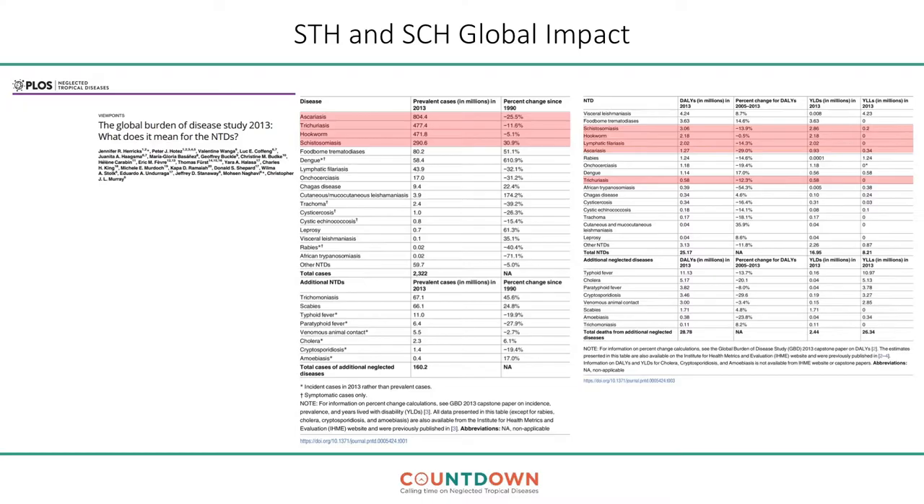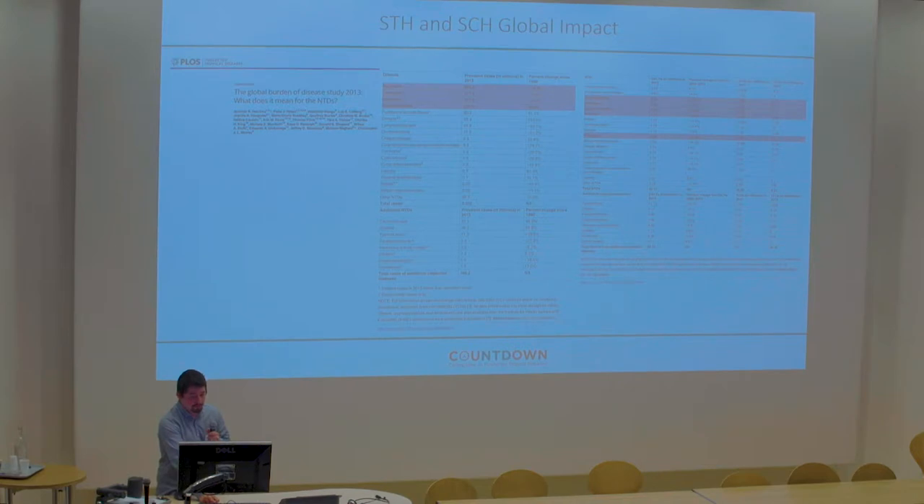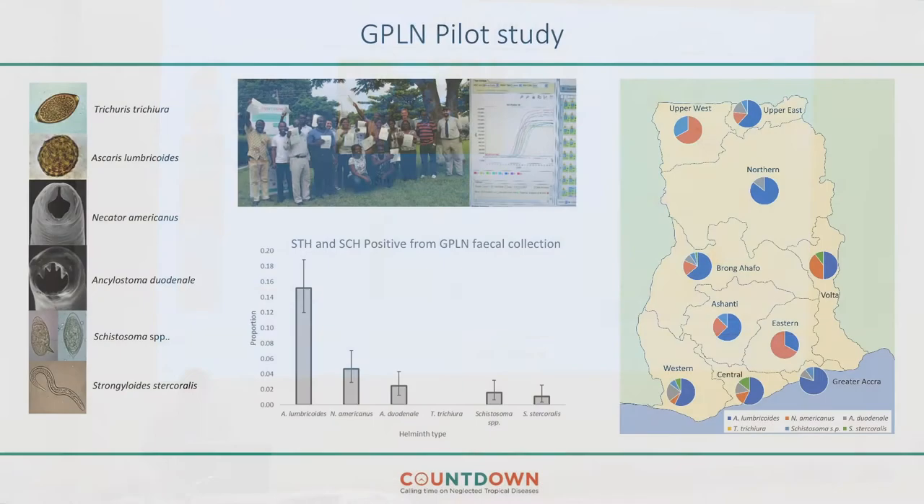These tables are taken from the Global Burden of Disease study 2013, published in 2017. Even though there's been a decrease, there's still a huge prevalence of both diseases in the world, and they amount to a significant portion of the DALYs assigned to the NTD group. So for several reasons, these are two good diseases to target.